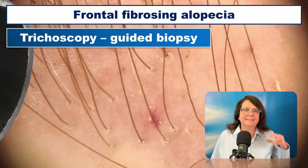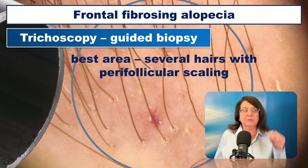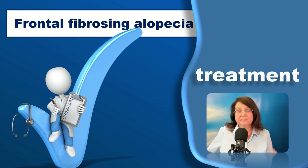Coming back to the hairline, if we want to take a biopsy for differential diagnosis at the frontal hairline, we usually choose an area with several hairs with perifollicular scaling, because it is believed to reflect the ongoing inflammatory process.